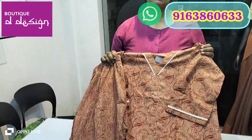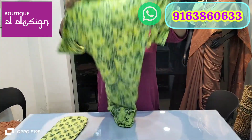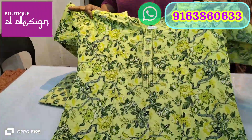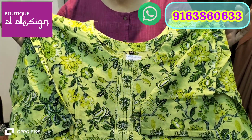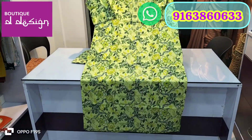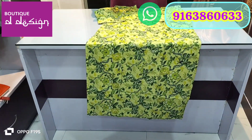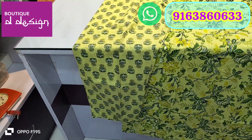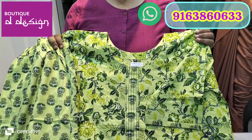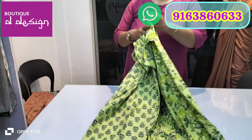Along with these, we also have boutique special kuртis. You can watch my previous videos for more ideas. This next one is size 46 in lime green — a cotton printed kurti with three-quarter sleeves. We have both round neck and V-neck designs, both very popular. The bottom straight pant is also size 46.